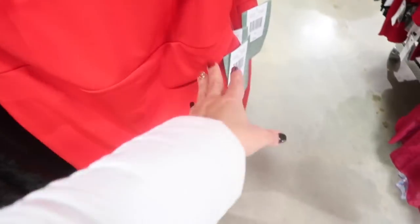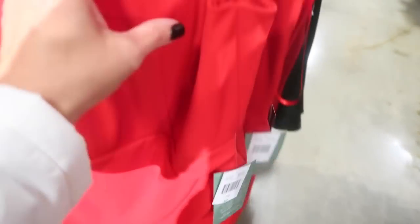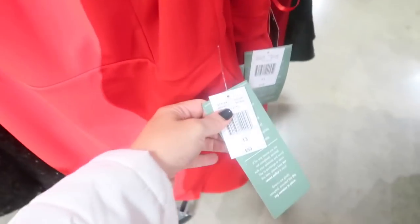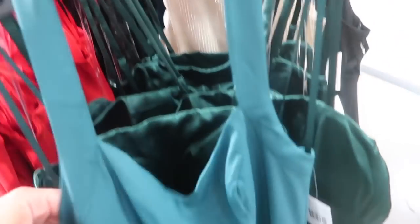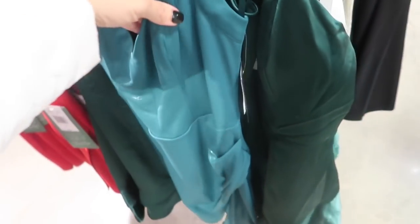The red dress has a little padding in the cups and is $59. There are also little green dresses — a halter neck with a shimmer, stretchy fabric, and a wrap style. That one is $89, from City Triangles.